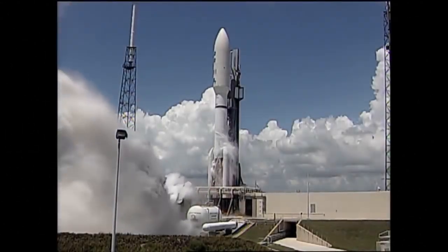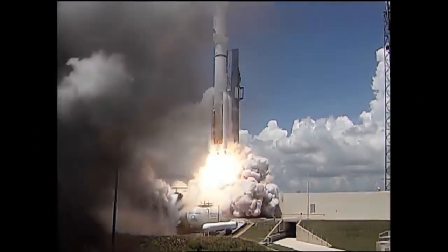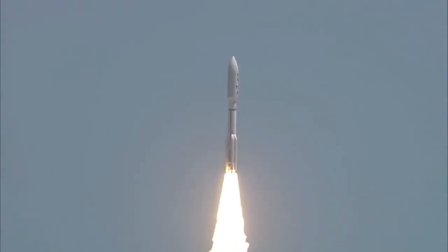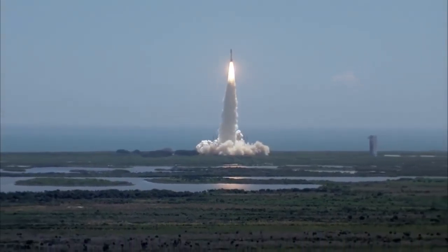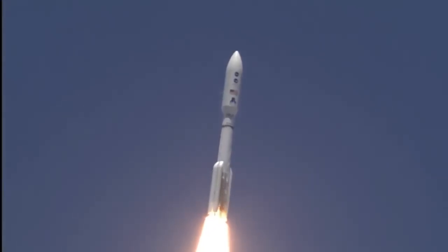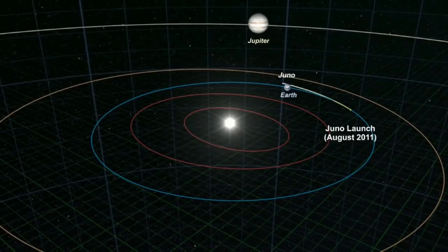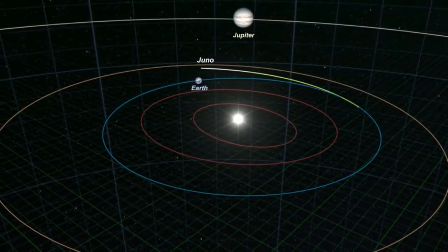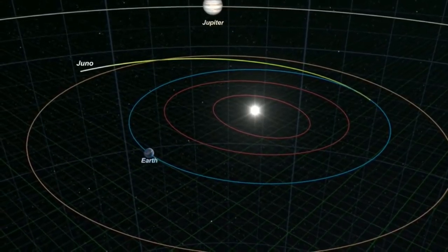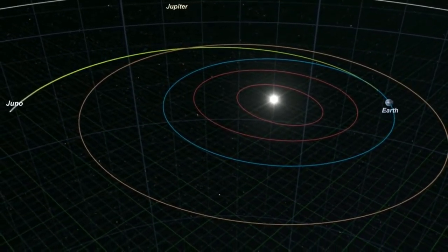Juno was launched in August 2011 from the ULA's Atlas 5 rocket. Do you ever travel somewhere and feel like you were going in circles or loops? Well, that's what Juno did to get to Jupiter. It launched in 2011, reaching Earth's escape velocity, and then takes a long arc past Mars' orbit.